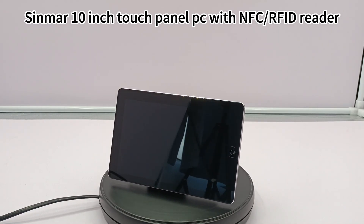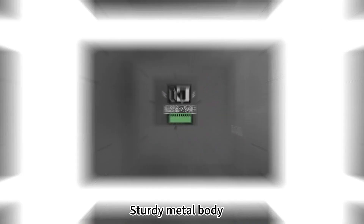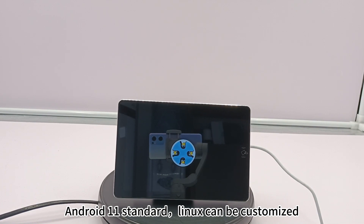CINMAR 10-inch Touch Panel PC with NFC-RFID Reader, sturdy metal body. Android 11 standard; Linux can be customized.